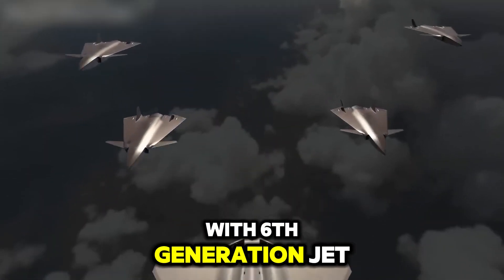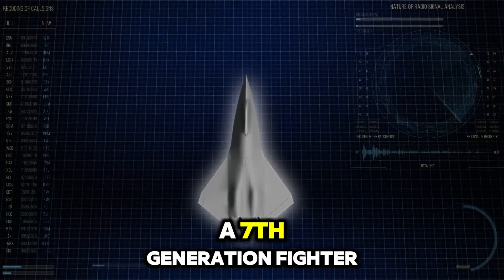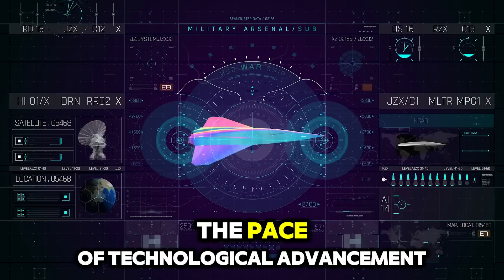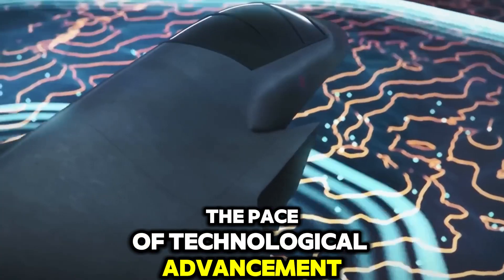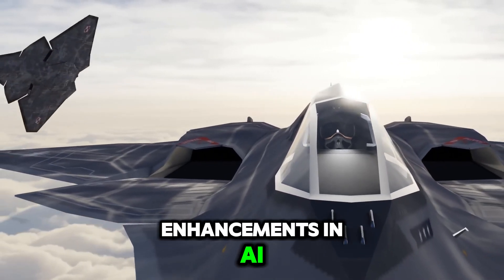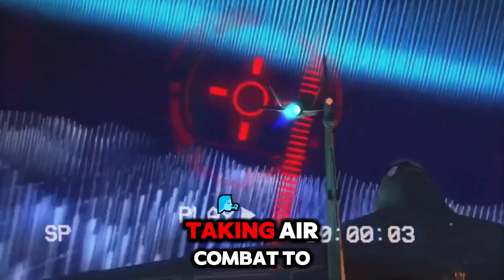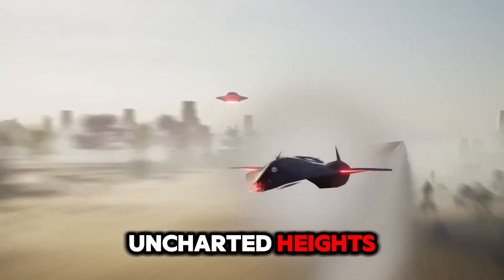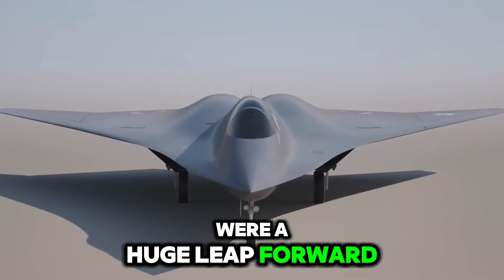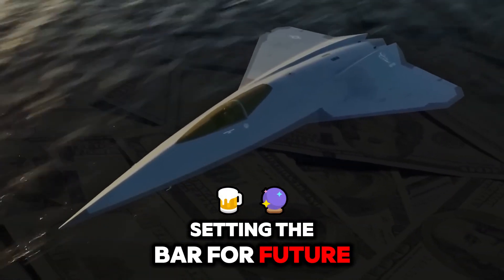With 6th generation jets just starting to enter service, why the need for a 7th generation fighter so soon? The answer lies in the pace of technological advancement. 7th generation aircraft incorporate enhancements in AI, hypersonic capabilities, and adaptive engines, taking air combat to uncharted heights. While 6th generation jets were a huge leap forward, this new aircraft goes even further, setting the bar for future aerial warfare.